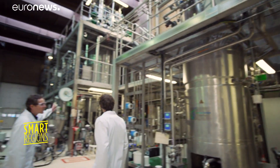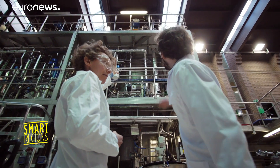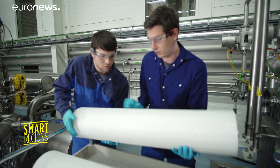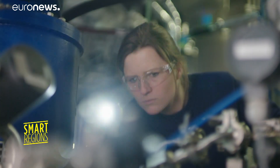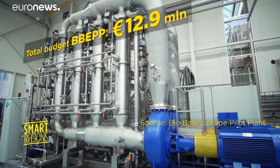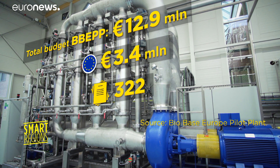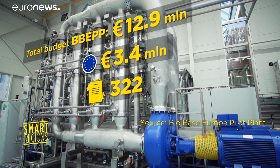The pilot plant is unique in Europe. Its goal is to dramatically scale up innovative bioproducts. 120 businesses and 45 public projects have benefited from the facility's services since 2008. The plant's total budget is 12.9 million euros, 3.4 million of which was provided by Europe's cohesion policy. So far, 322 industrial projects have been completed.